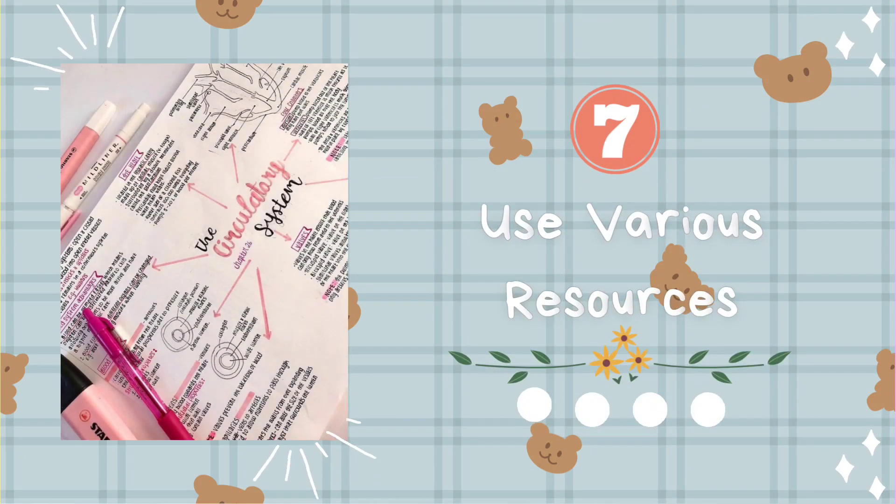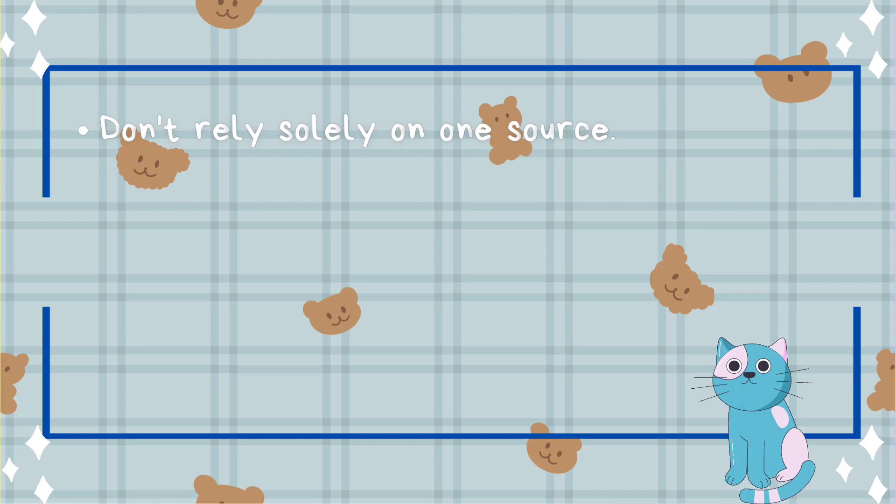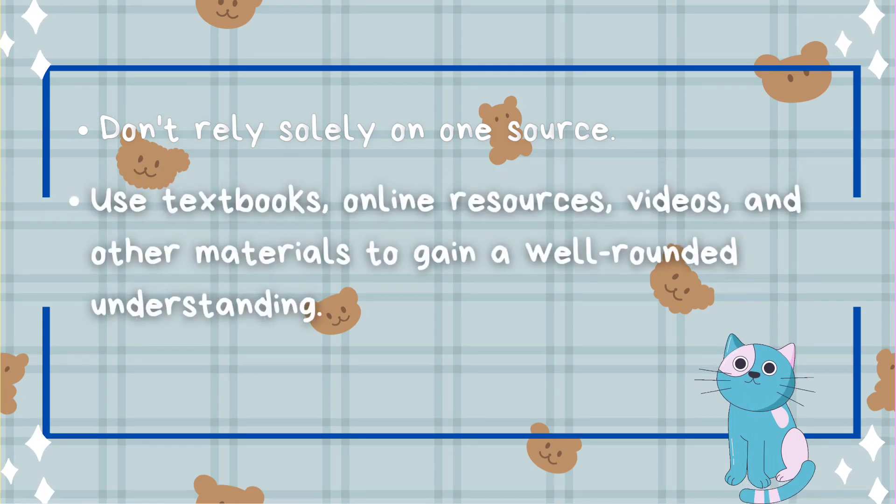Tip number seven: use various resources. Don't rely solely on one source. Use textbooks, online resources, videos, and other materials to gain a well-rounded understanding.